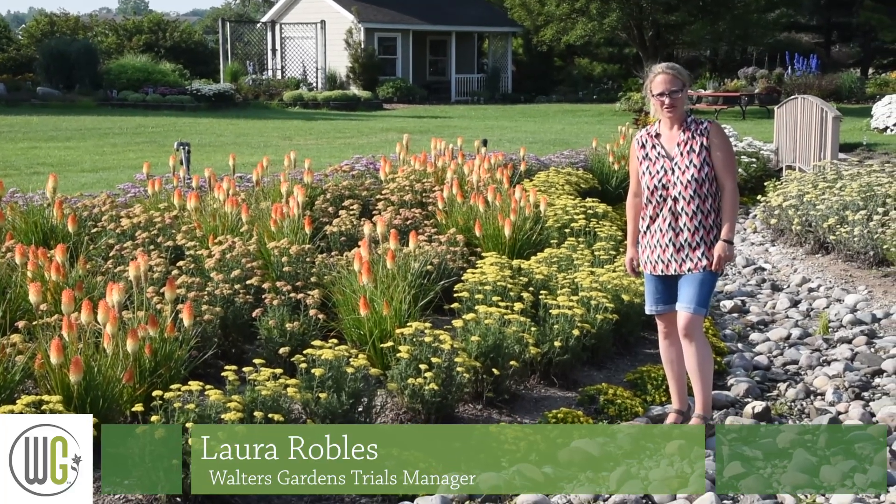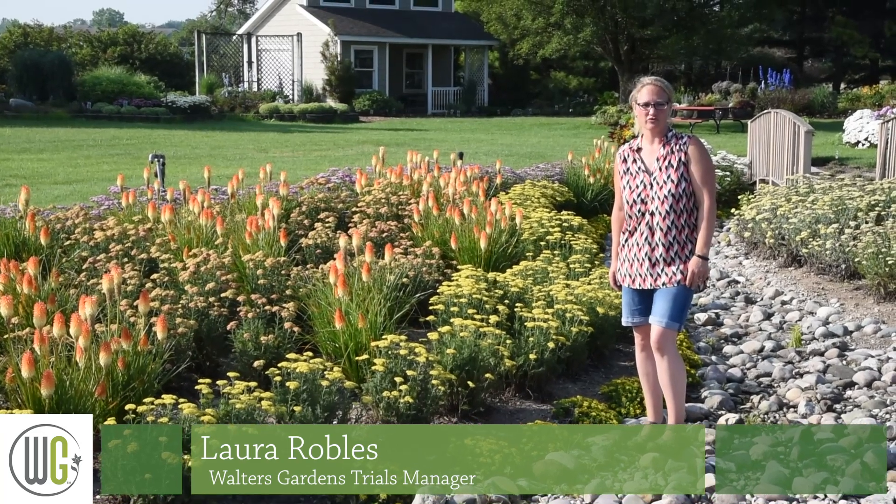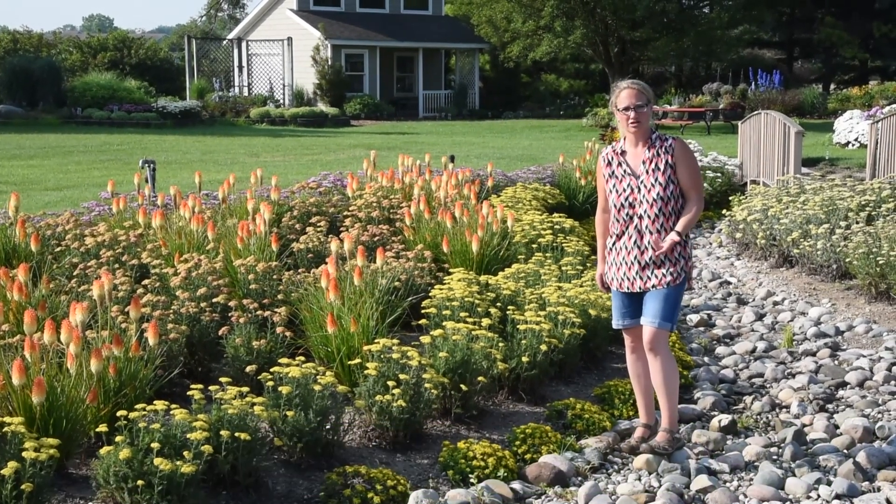Hi, this is Laura Robles from Walters Gardens. I'm here today on July 9th to show you some of what is blooming and looking great right now in our display garden.